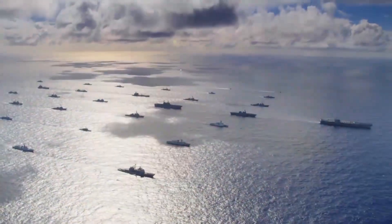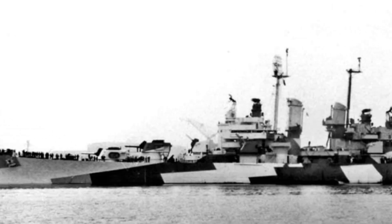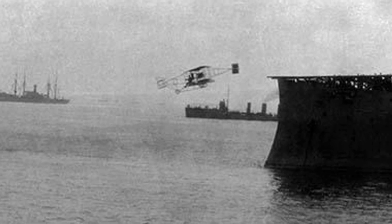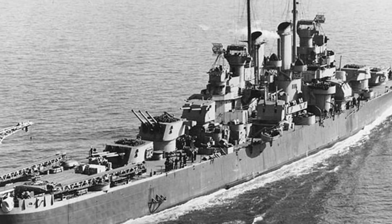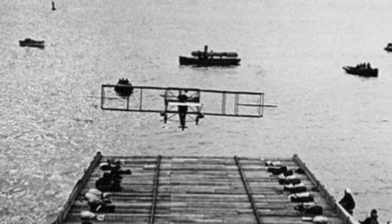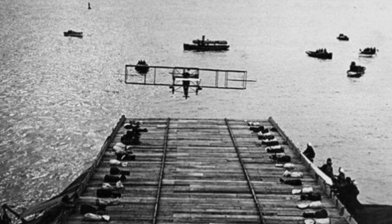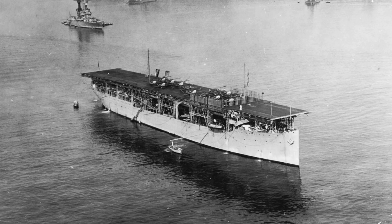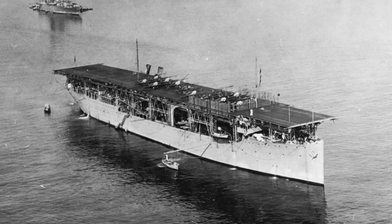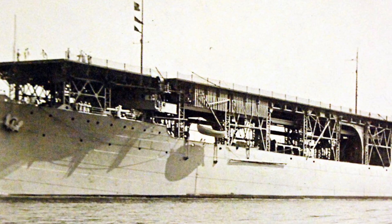On November 14, 1910, the U.S. Navy successfully launched an airplane from the light cruiser USS Birmingham. Two months later, the first arrested landing took place on board. The launch and arrested landing on USS Birmingham marked the start of American naval aviation, but a major shift occurred 12 years later with the conversion of the collier USS Jupiter into the aircraft carrier USS Langley.